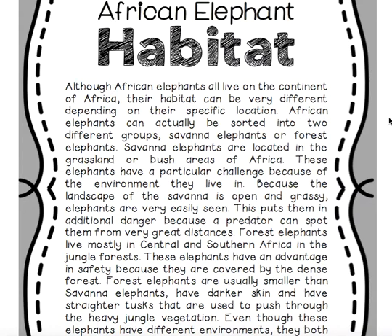Savannah elephants are located in the grassland or bush areas of Africa. These elephants have a particular challenge because of the environment they live in. Because the landscape of the savannah is open and grassy, elephants are very easily seen, which puts them in additional danger because a predator can spot them from very great distances.